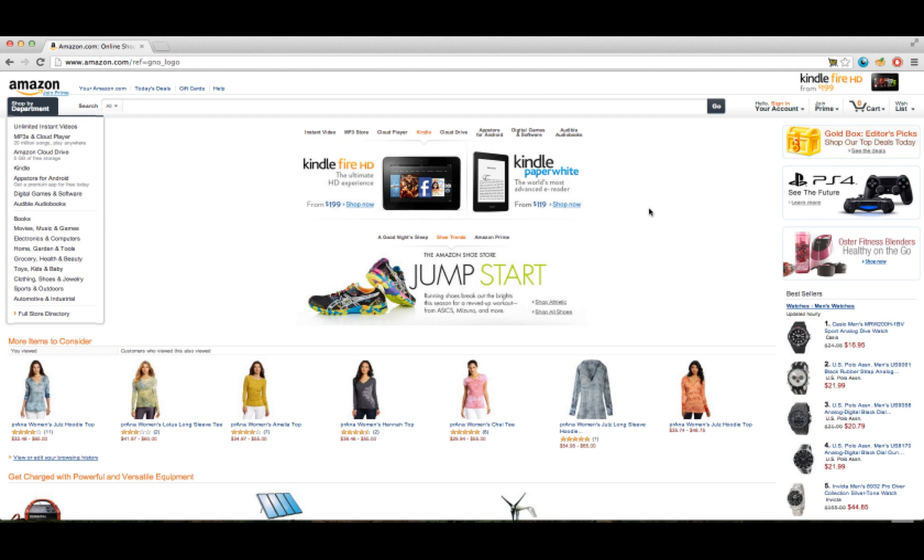Our proposal to combat modern-day slavery with technology begins with the online shopping experience, in this case with Amazon.com, which we chose as our starting point for its massive share in the online retail market with annual sales of more than $30 billion.